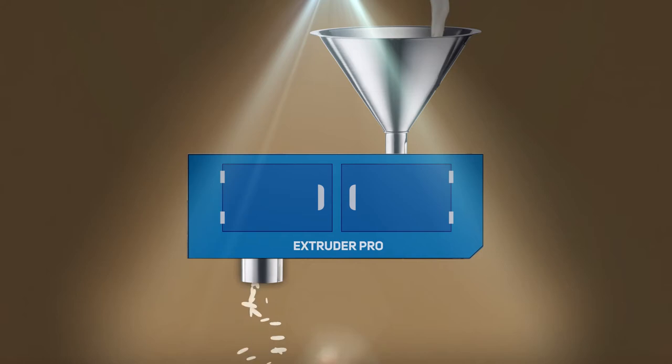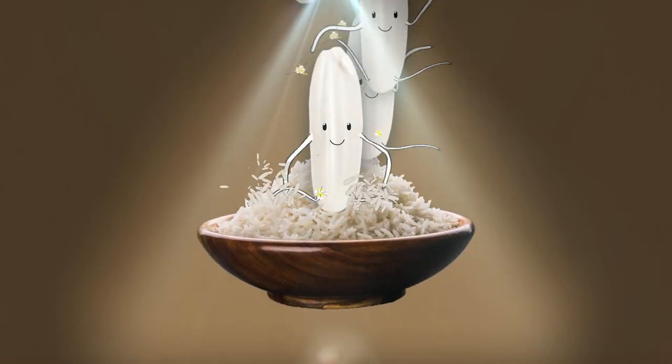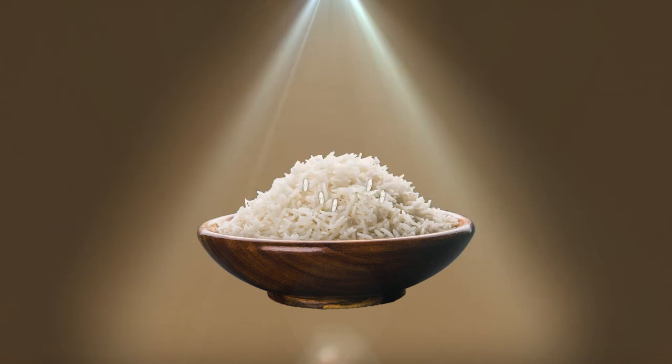These are then cooled and dried. Next, the kernels are blended with regular rice, usually at just 2% or less, for the final fortified product.